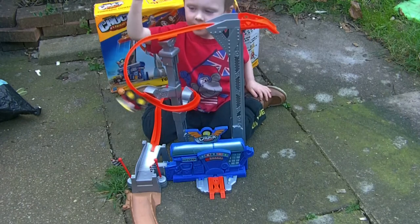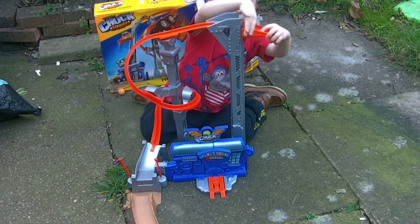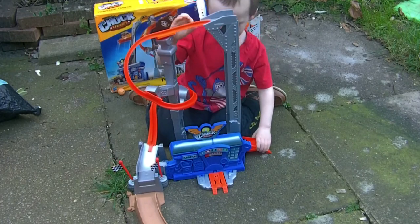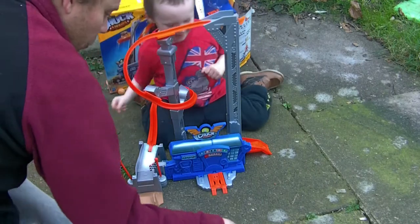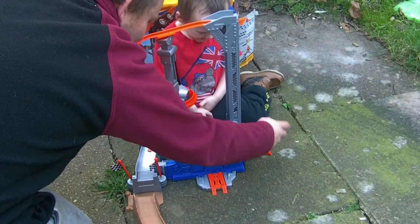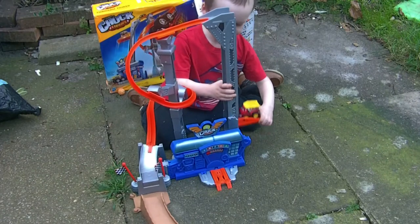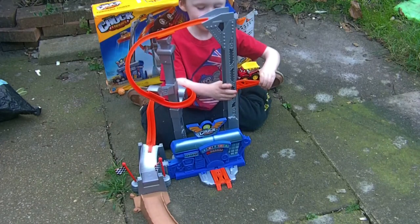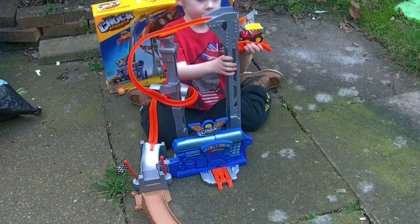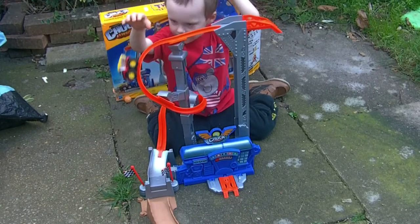Does it do anything else, or is that all it does? It does a cool jump though, doesn't it? So what are you supposed to do? Drive the car - something you're supposed to do. We put him on there and then he goes all the way up there. You push him up there then. Do you know what that's called? Chuck. An elevator. Yeah. So he goes all the way to the top, does he? And then... it's a roller coaster isn't it?